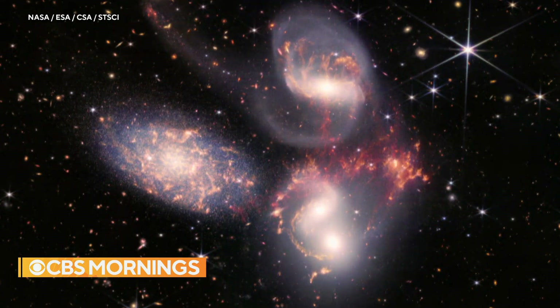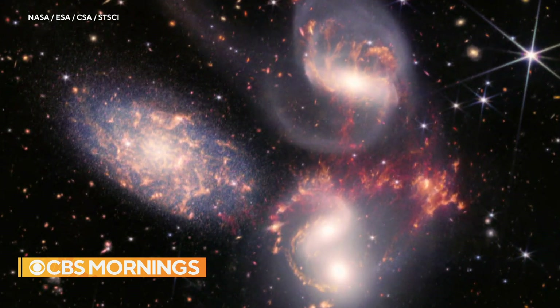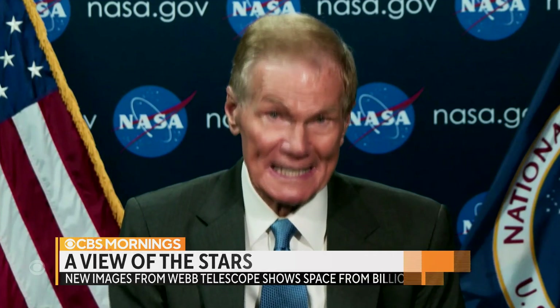The result? Ageless clarity, like the five galaxies in this image called Stefan's Quintet. The first image astounded NASA Administrator Bill Nelson: "It's almost a spiritual experience because you realize that there was a beginning, and we have come from that beginning."